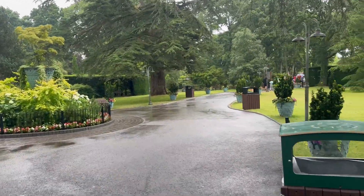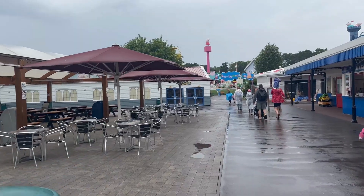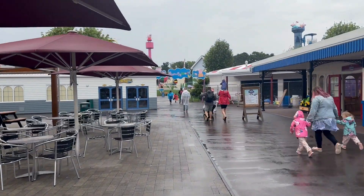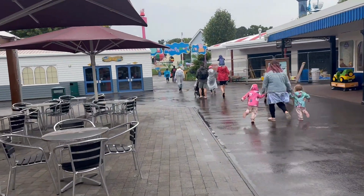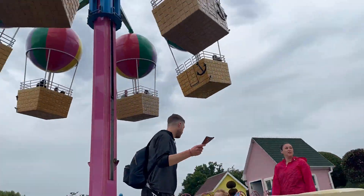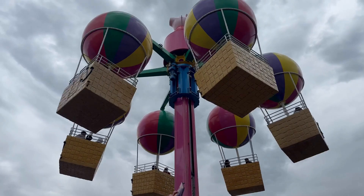Paulton's Park is a large family theme park with over 70 rides — yes, over 70 rides. So you will need to have a plan so that you can actually make good use of your time.